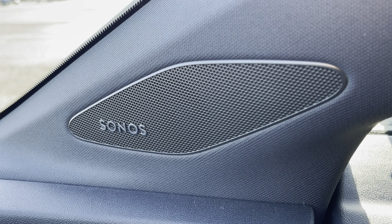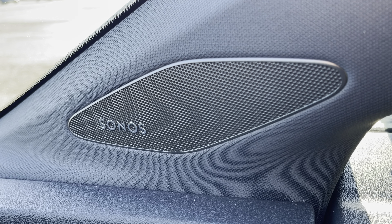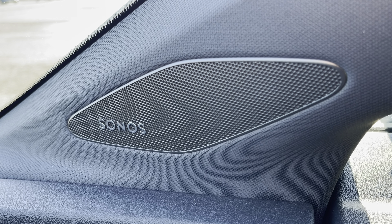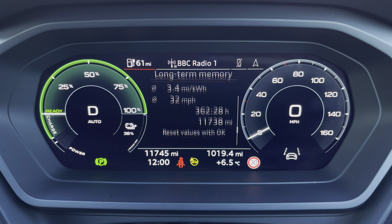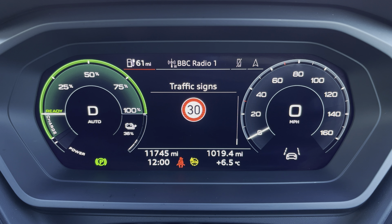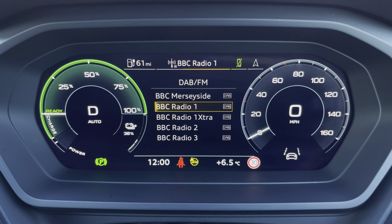Additionally we have the optional Sonos sound system providing an immersive sound experience over the standard sound system. Ahead of you, you'll find the 10.25 inch virtual cockpit with various display options including DAB digital radio and telephone equipment for your connected device.